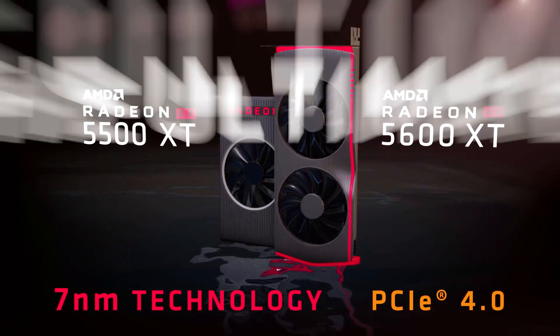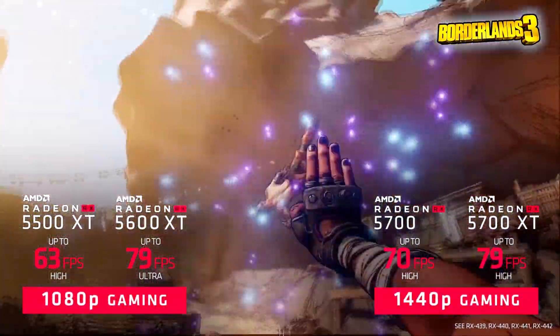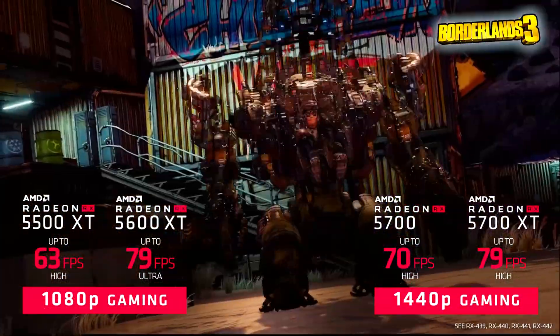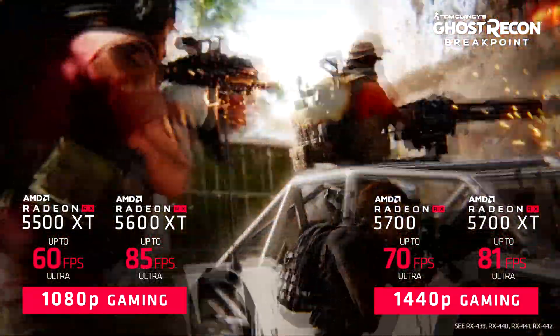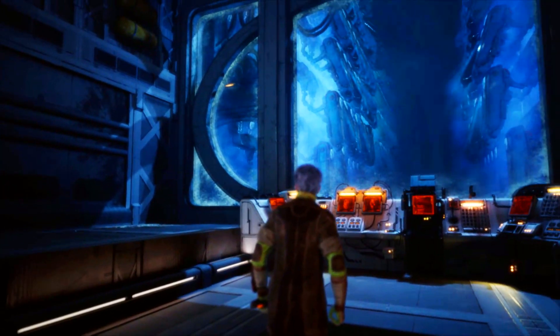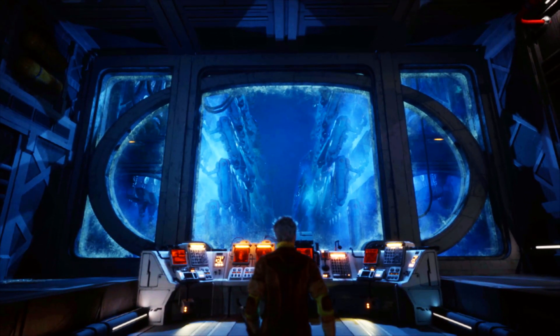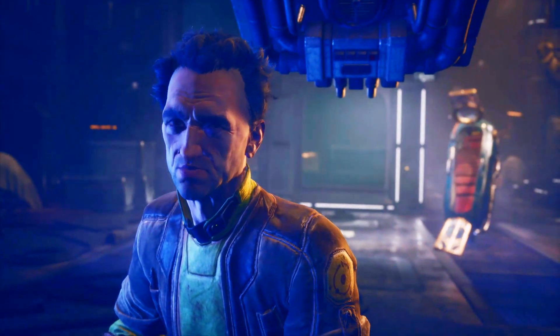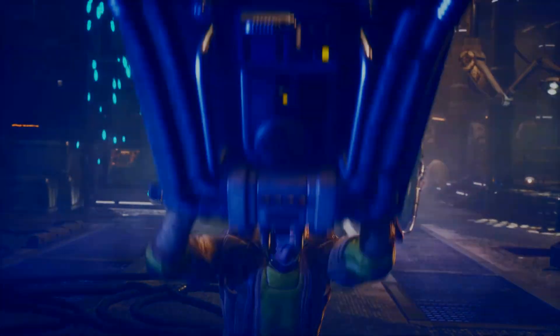Welcome back to the channel. In today's video we are going to talk about the unveiling of what the RX6000 series GPUs will look like, and we also have some leaked benchmarks of an unnamed AMD GPU. Keep in mind there's nothing official about these leaked benchmarks, so take it with a grain of salt, but this might give us an idea of what performance levels we may see out of AMD's RDNA2 GPUs in a little over a month from now.